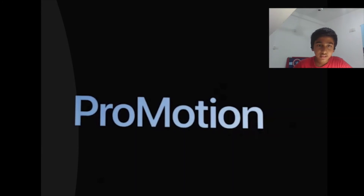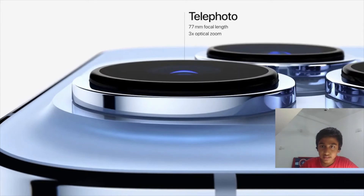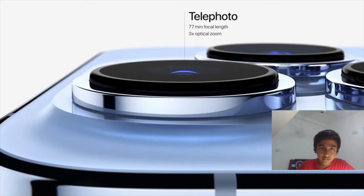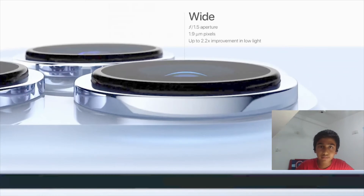The iPhone 13 Pro camera system includes a telephoto lens, an ultra-wide with an f/1.8 aperture with autofocus up to 92% improved in low light, and a wide lens with an f/1.5 aperture and a 2.2 times improvement in low-light performance.